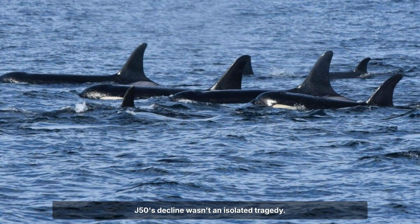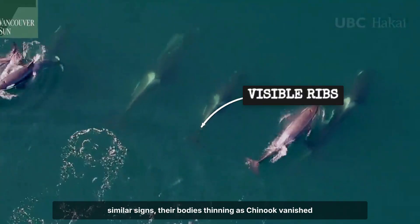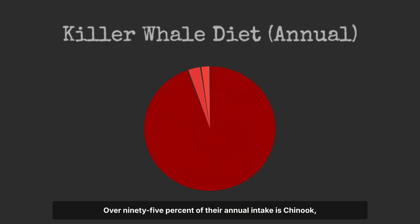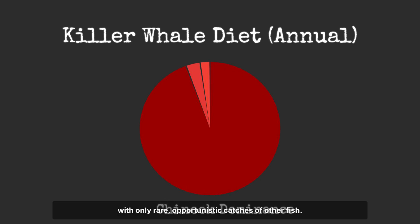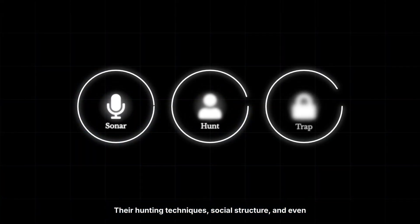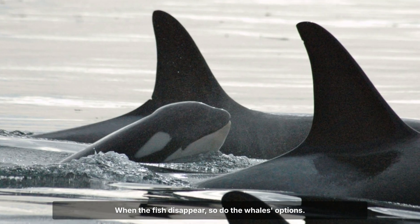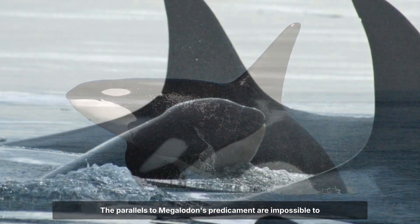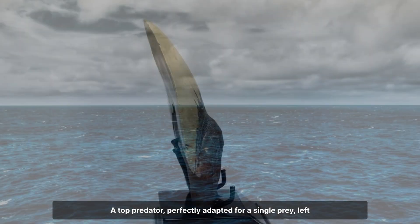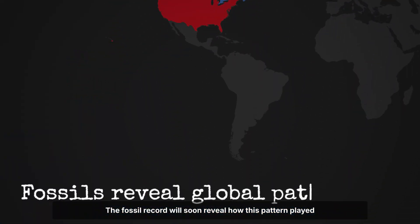J50's decline wasn't an isolated tragedy. Other members of the southern resident population showed similar signs — their bodies thinning as Chinook vanished from their hunting grounds. Dietary studies confirm the extent of this reliance: over 95% of their annual intake is Chinook, with only rare, opportunistic catches of other fish. Their hunting techniques, social structure and even vocalisations are all tuned to tracking and capturing this one salmon species. When the fish disappear, so do the whales' options. The parallels to Megalodon's predicament are impossible to ignore — a top predator perfectly adapted for a single prey, left with nothing when the ecosystem shifts.